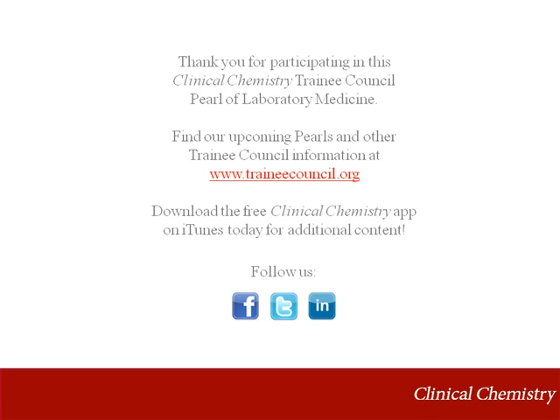Thank you for joining me on this pearl of laboratory medicine on delayed hemolytic transfusion reactions. I'm Karen Quillen.